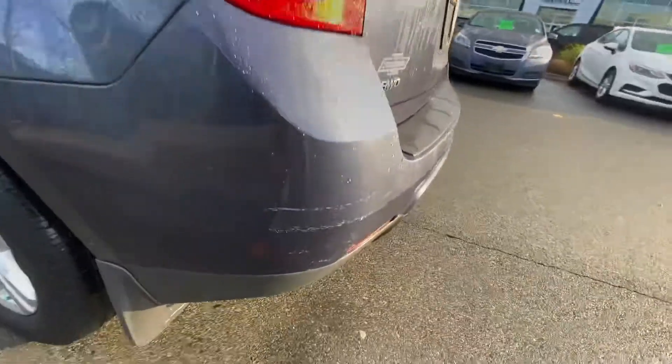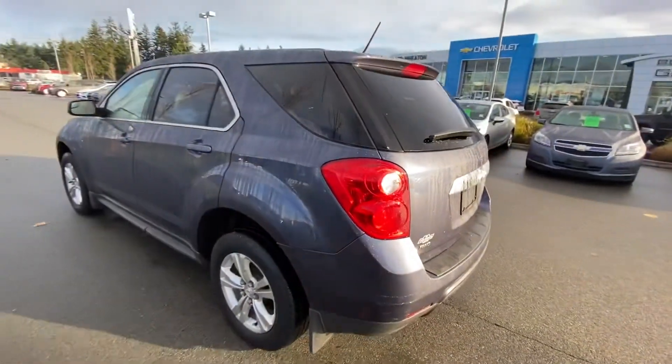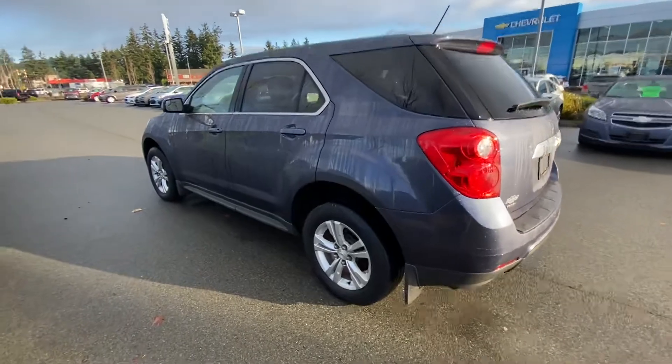There's a little bit of body damage — not so much damage, just scuffs and scratches in a couple of different spots on the vehicle, but nothing that's out of place for a six-year-old car.